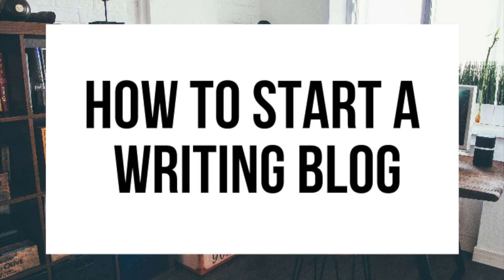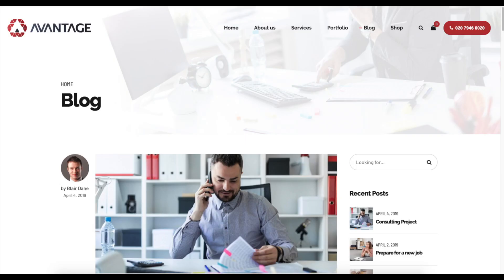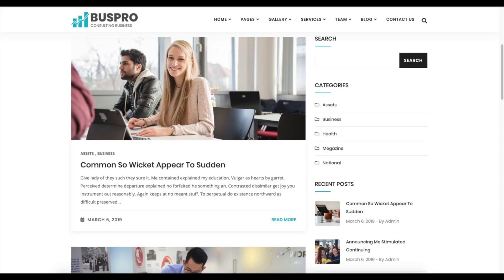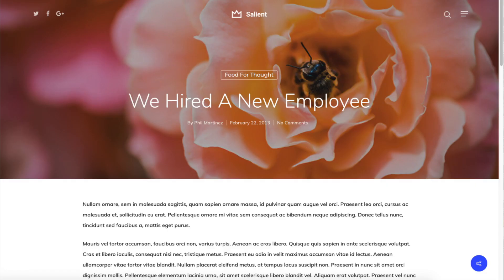How To Start A Writing Blog — Blogging Tutorial For Beginners. Hey guys, Brian with WP Coupa Blog, and in this video I'm going to be showing you a complete blogging tutorial for beginners on how to start a writing blog step by step. Whether you have no experience or even if you are a pro, this blogging tutorial video will be perfect for you.